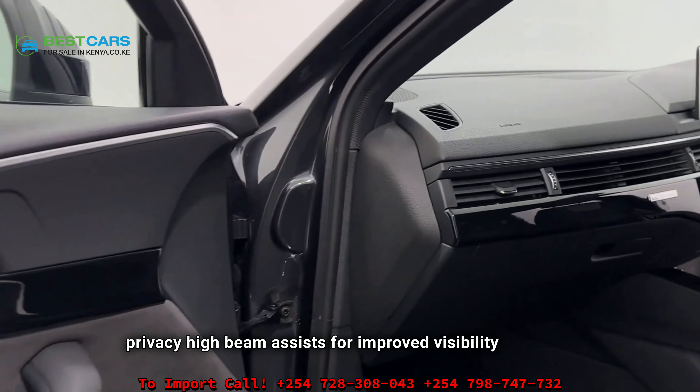Design and features: The S Line trim adds sporty elements to the A4, including lowered suspension for a more dynamic driving experience, 19-inch wheels for a stylish appearance, leather and Alcantara seats for comfort, privacy glass for added privacy, and high beam assist for improved visibility.